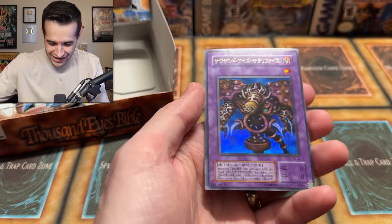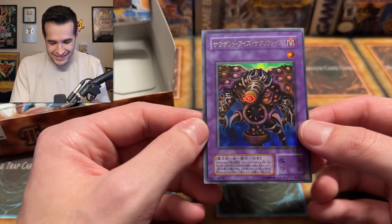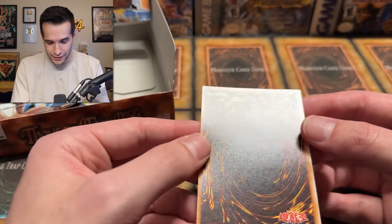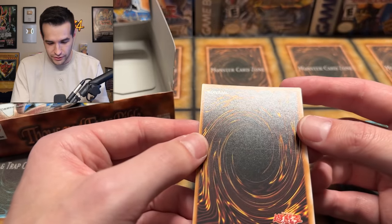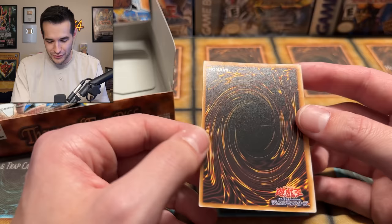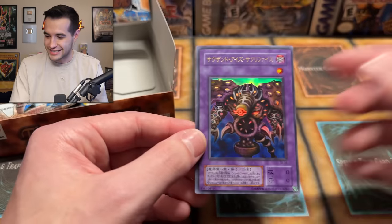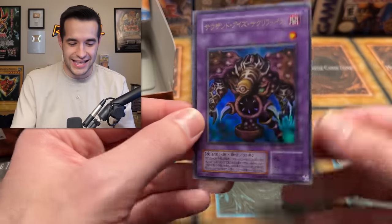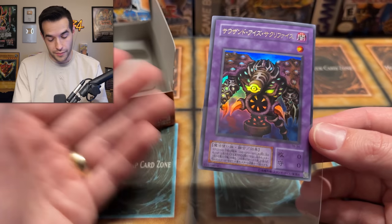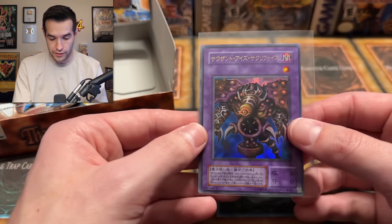It's an ultra version! It's a Thousand Eyes Restrict — ultra rare! It has a little ding on the back, but it is the ultra version. It's really not terrible — it's not like the Dark Magician Girl was destroyed — it's just a small little corner thing. But of course the one that has a ding is the Thousand Eyes Restrict ultra rare. Very cool. I'm happy with that. I think there might be a secret rare in here as well.